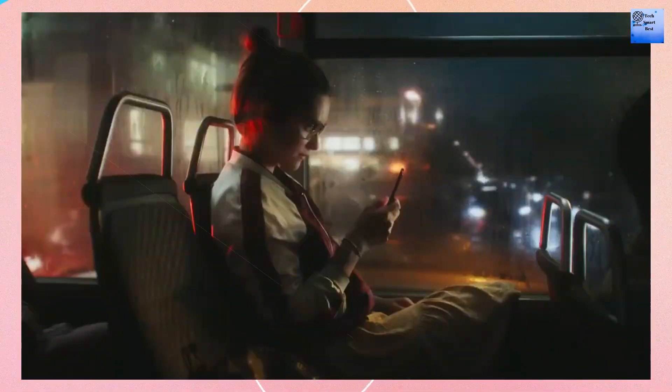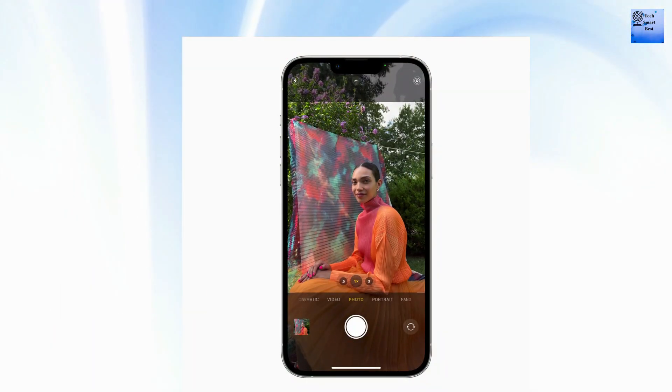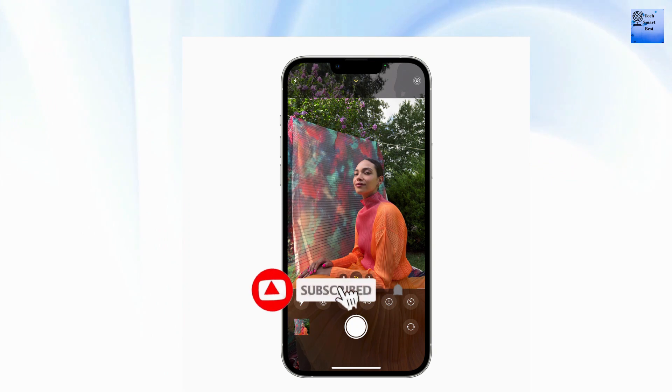The launch date has not been officially confirmed yet, but the expected release date for this iPhone is March 2023. There are different prices available for this iPhone.